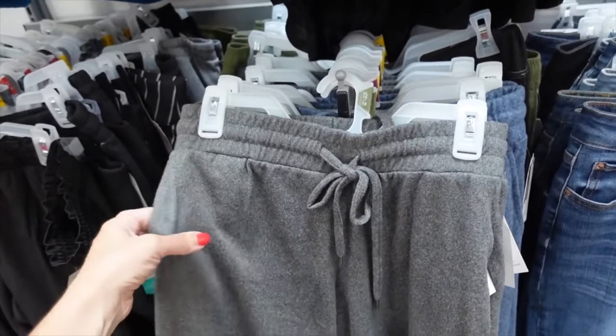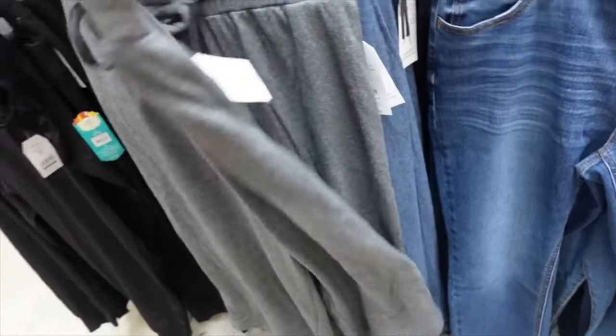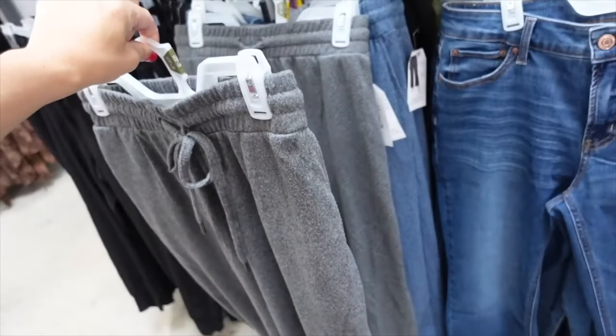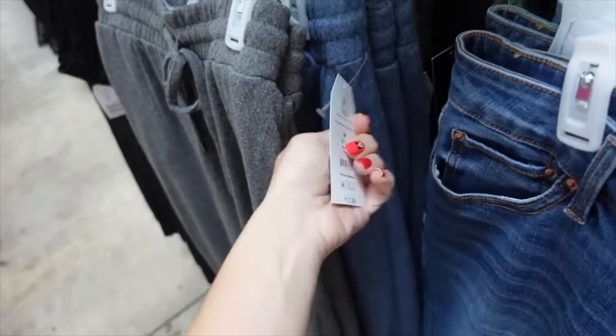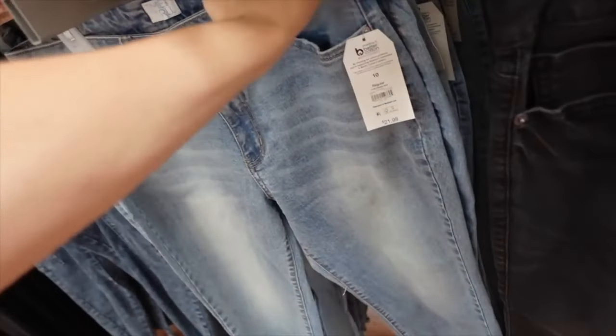Pull-on hatchy shorts — elastic waistband, drawstring, side pocket, shorter wide leg, relaxed fit. Comes in gray and blue. On sale two for $22.